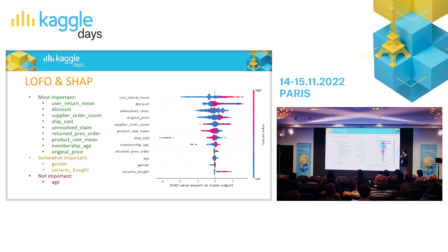Linear relations are easy to see, but for non-linear ones we have to inspect more closely. For example, ship cost — if customers pay a lot for shipment, they don't return it, because the shipment cost is not refunded, only the product price. So ship cost is also an important feature.